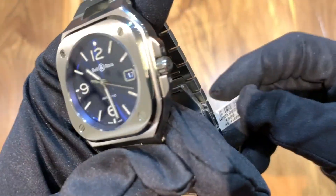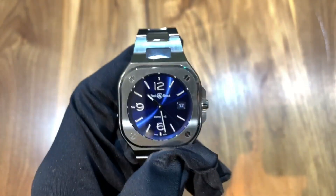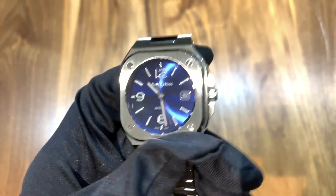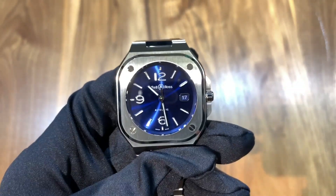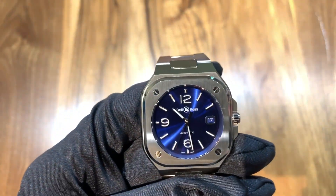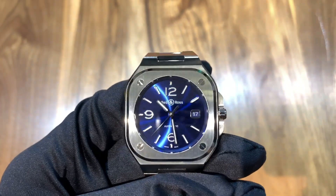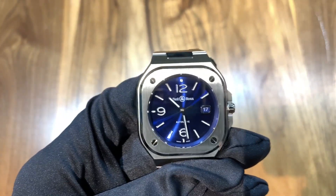Overall this watch comes in at a price of $4,900. The finishing on the overall case and everything would justify that. But in my opinion, the finishing on the movement, the fact that it's a Bell & Ross, and the resale value — which tends to be fairly poor for these pieces — does not justify that price. If you do want to purchase this watch, I would recommend buying on the pre-owned market.